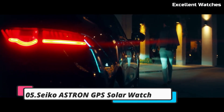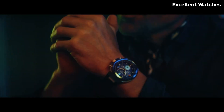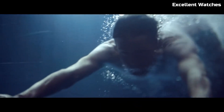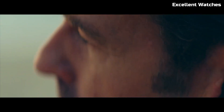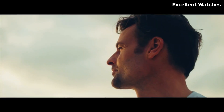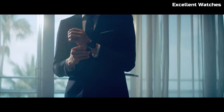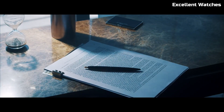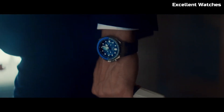Number 5: Seiko Astron GPS Solar Watch. The Seiko Astron GPS Solar Watch represents the pinnacle of timekeeping technology — it's not just a watch, it's a precision instrument. This remarkable timepiece connects to GPS satellites to automatically adjust to the correct time, ensuring unrivaled accuracy no matter where you are in the world. The watch is powered by light, whether sunlight or artificial light, so you never need to worry about changing batteries. It also features a perpetual calendar, dual-time function, and a chronograph, making it a versatile companion for travelers and professionals alike.